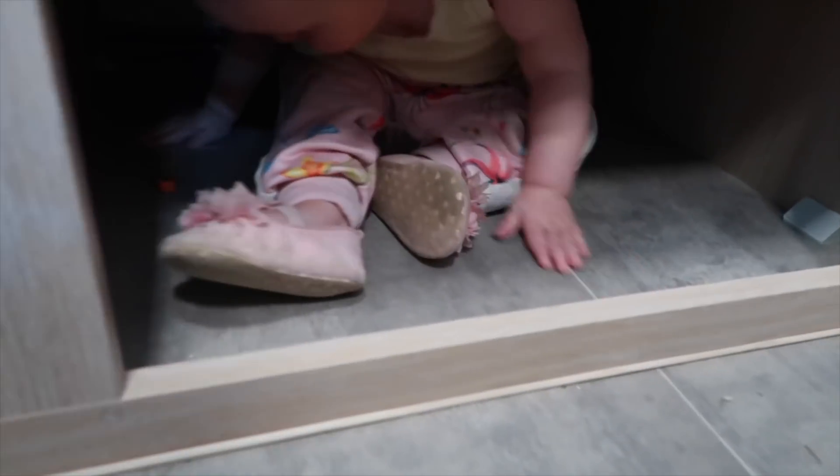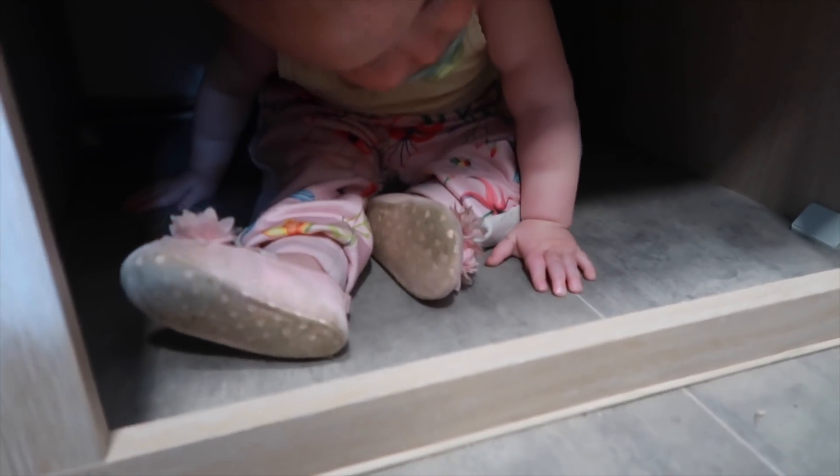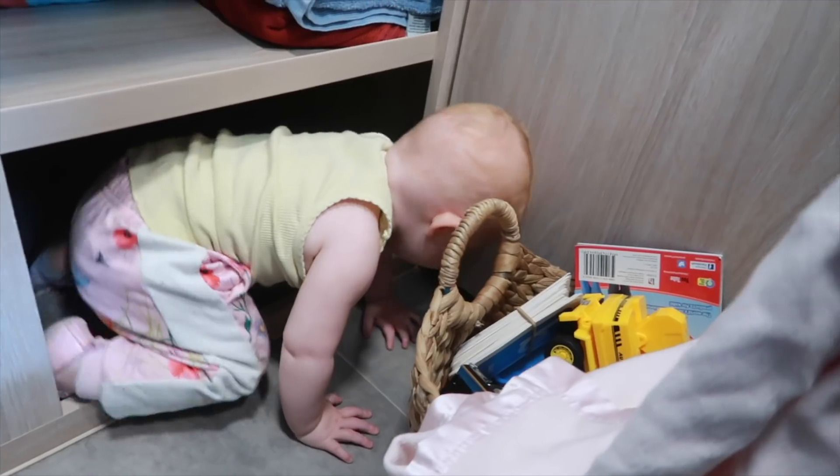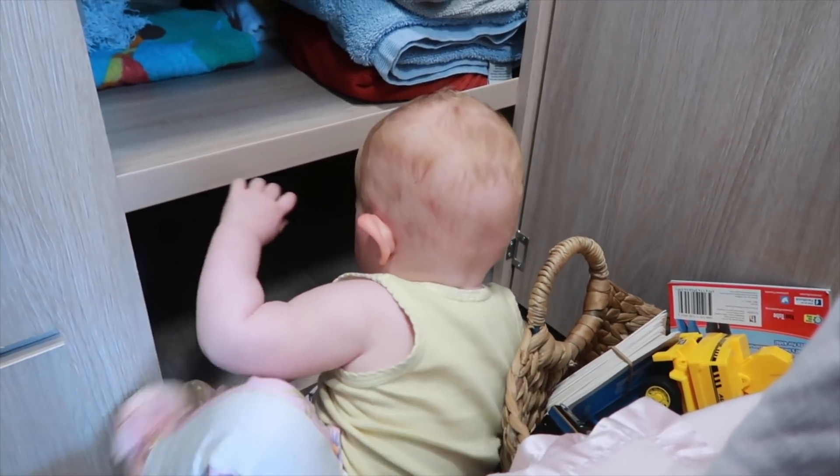Come on, are you coming out? Come on. Are you helping Dad in there? That's a good job, Leo.